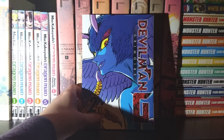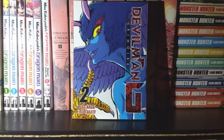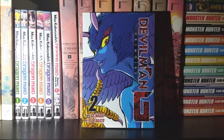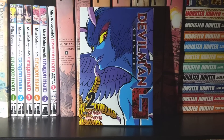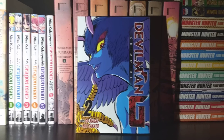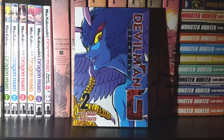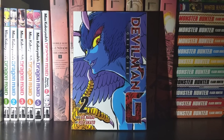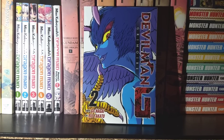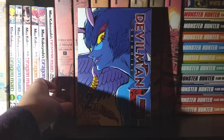Next up we have Devilman G Grimoire, Volume 2. Once again just adding to the Devilman collection while we wait for the hardcover Devilman release coming out this summer. Something I should stress — Devilman, any Devilman series, is very graphically explicit. There's a lot of blood and a lot of nudity. So if you're looking for an action series but are not into the gore or sexual explicitness factor, Devilman may not be the series for you.